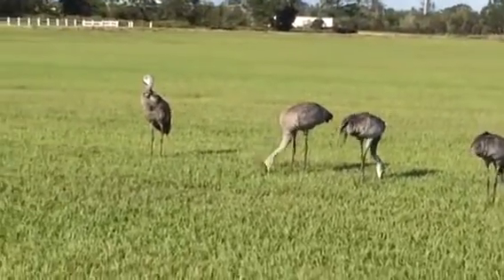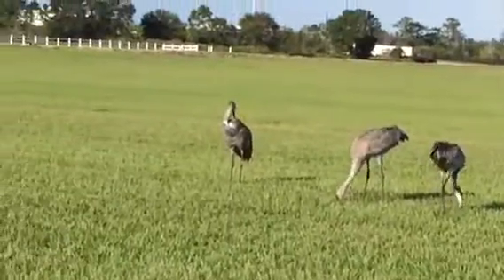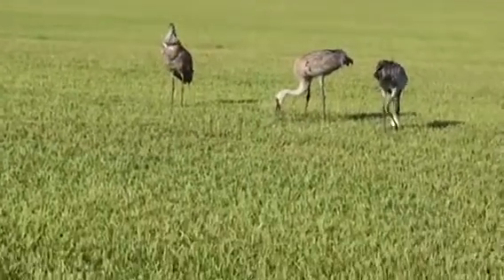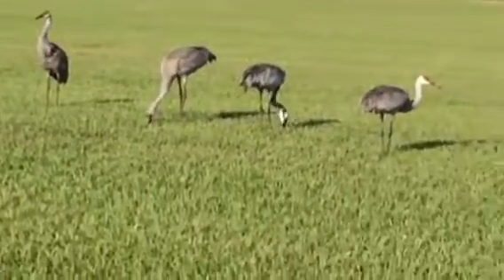They're actually looking for bugs in the soil that they pick with their beak. That's pretty cool. They also pick bugs off of them with their beak too.